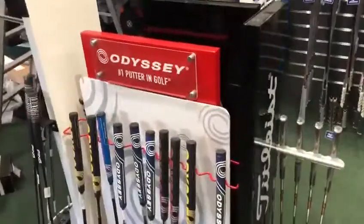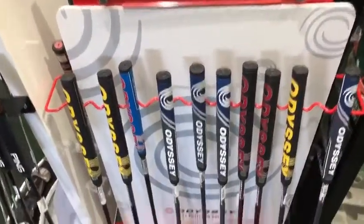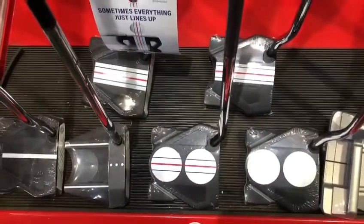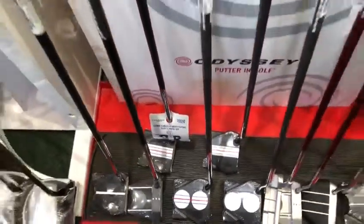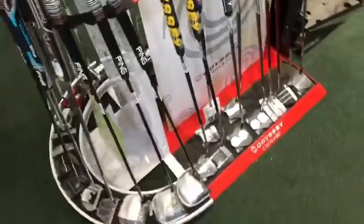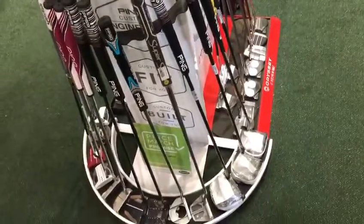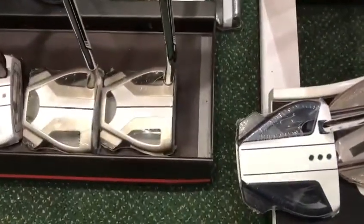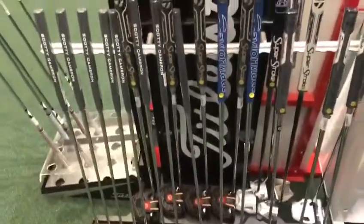Putters. Odyssey have excelled themselves again for 2021 with some new additions to the range. They've added to the popular striped range to match with the golf balls - the triple track was popular last year and matches with the triple track golf ball to help with alignment aids. There's also a nice new selection of putters from Ping, who have been catching up in the putter ranks recently with some new additions. The Spider range has grown from last year with some exciting new colours and alignment aids from TaylorMade.